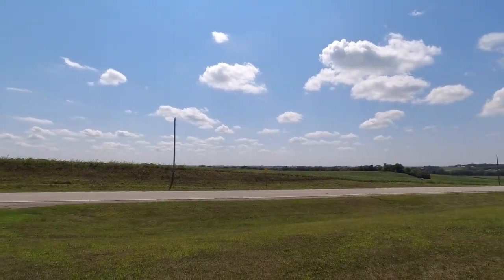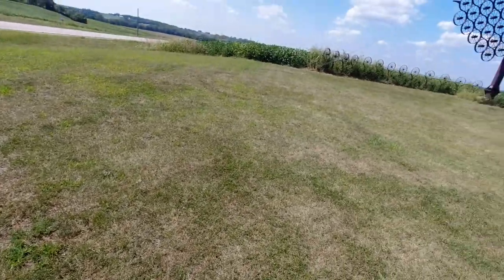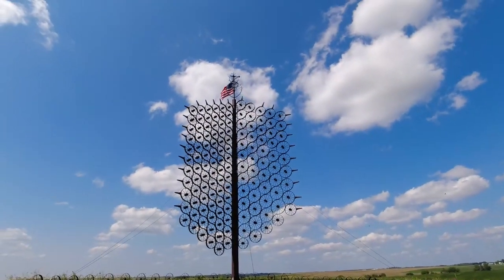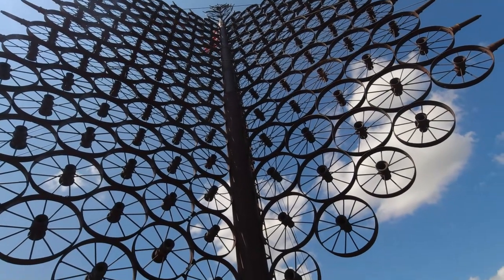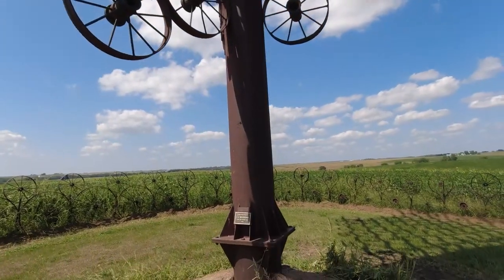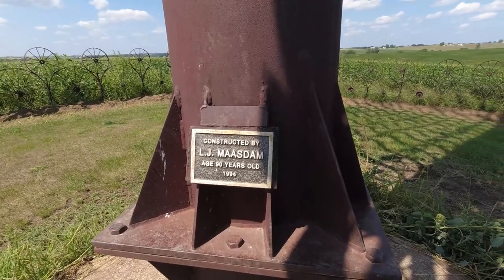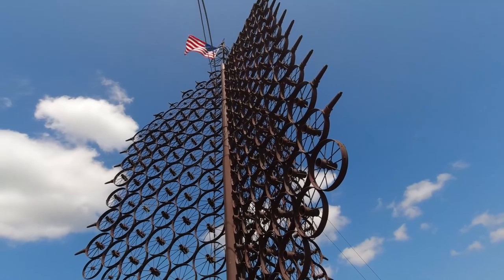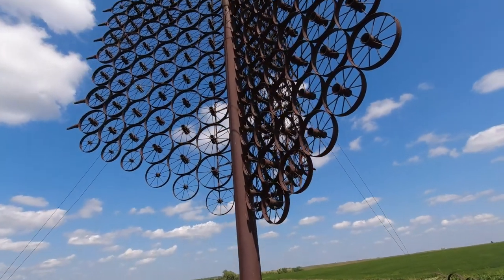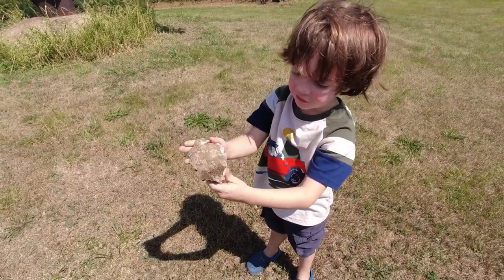Off the side of the road on the way to Belle Plaine, we stop by this very cool structure — a whole lot of wheels welded together to form a tower. It was constructed by LJ Mastam, 90 years old. I'd say that's quite a feat for a 90-year-old. Look at this cool rock I have — whoa, that's a cool rock!